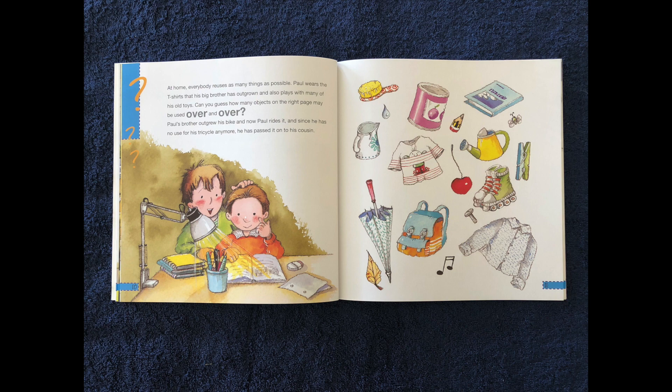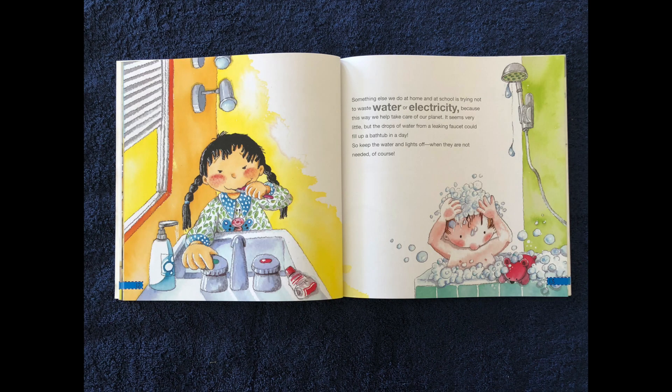Paul's big brother outgrew his bike and now Paul rides it. And since he has no use for his tricycle anymore, he has passed it to his cousin. Something else we do at home and at school is trying not to waste water or electricity, because this way we help take care of our planet. The drops of water from a leaky faucet could fill up a bathtub in a day, so keep the water and lights off when they are not needed.